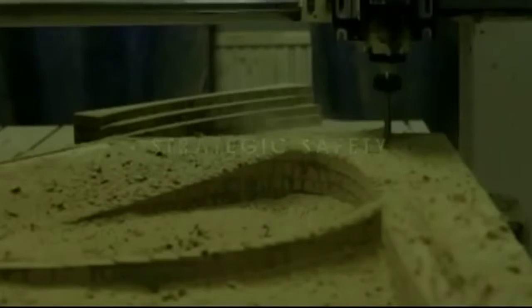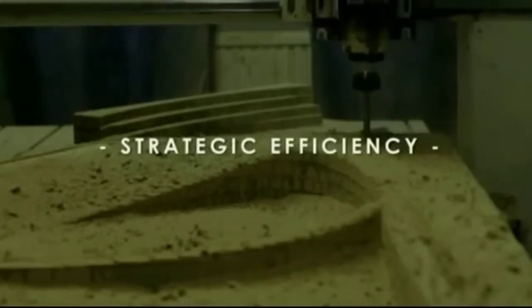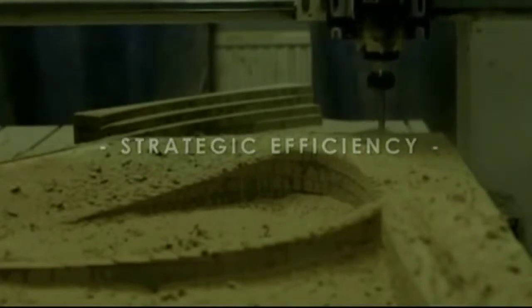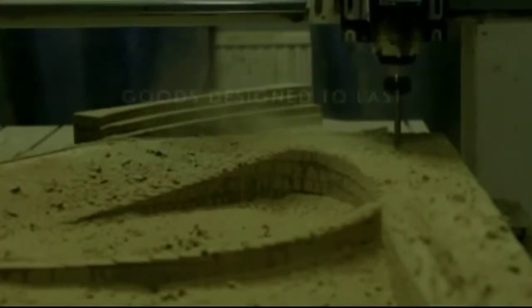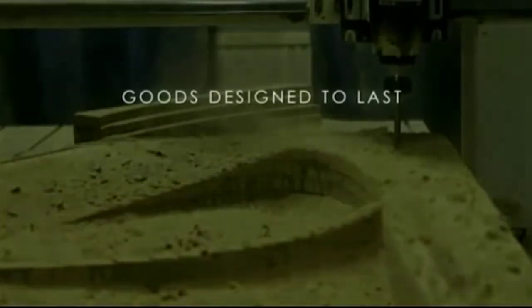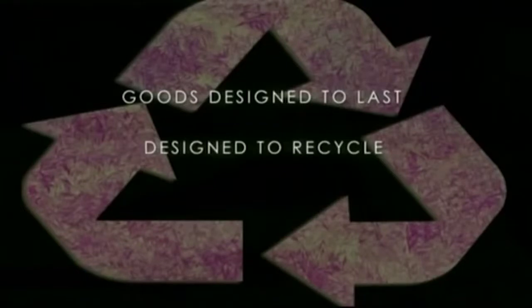But production strategies do not stop there. We are going to need an efficiency strategy for the actual mechanics of production itself, and there are roughly three specific protocols we must adhere to. One: every good we produce must be designed to last as long as possible. Naturally, the more things break down, the more resources we are going to need to replace them, and the more waste produced. Two: when things do break down, or are no longer usable for whatever reason, it is critical that we harvest or recycle as much as we possibly can, so the production design must take this into account directly at the very earliest stages.